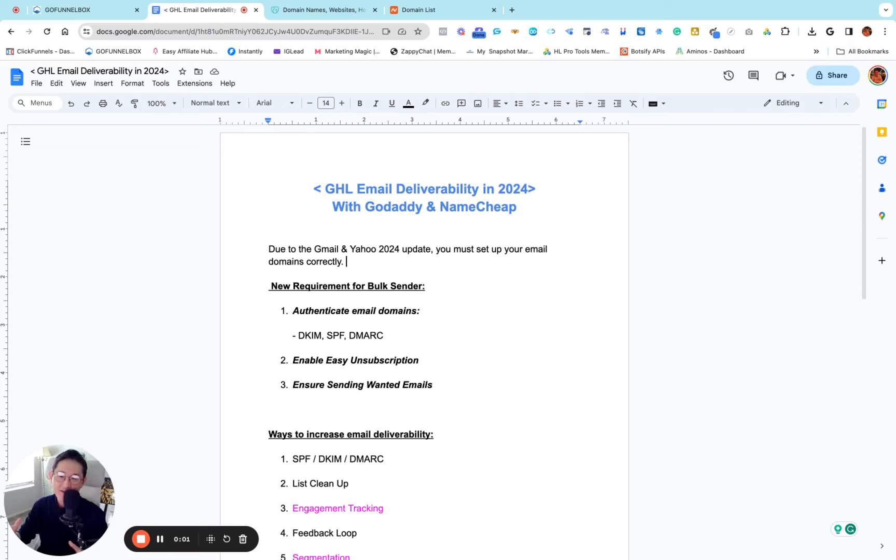The big thing happening in 2024 is the Gmail and Yahoo updates. You really have to prepare for your email deliverability. Gmail and Yahoo recently updated their requirements, and it's going to be executed around February 2024. They're getting really strict about sending emails.